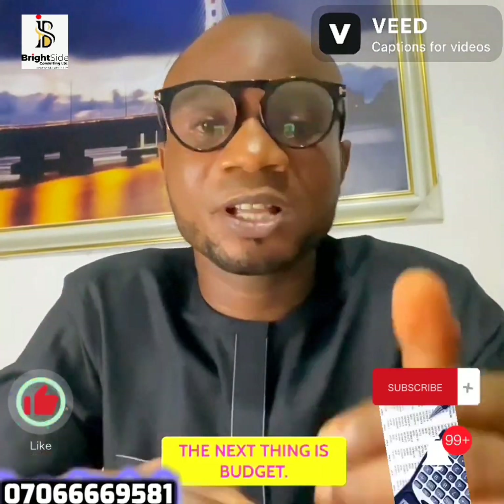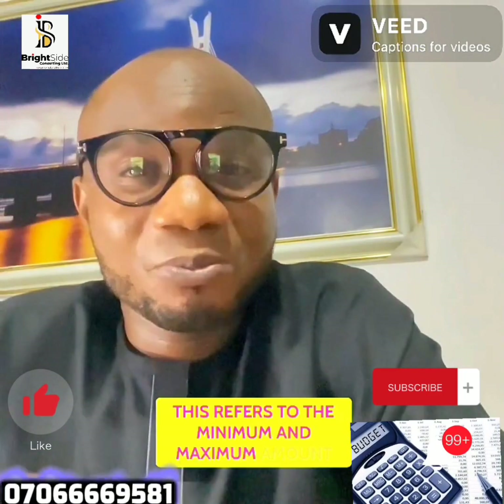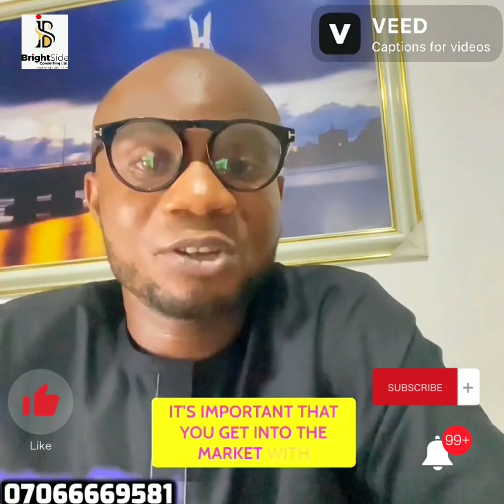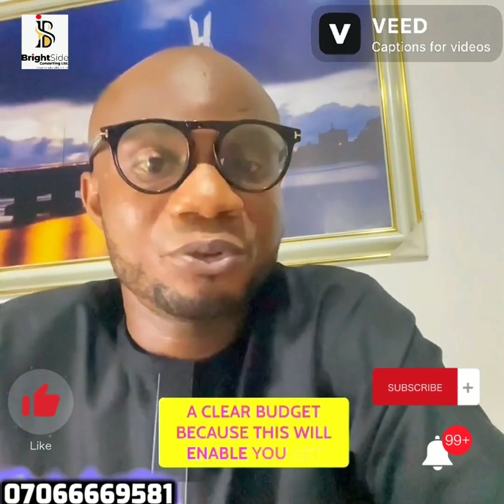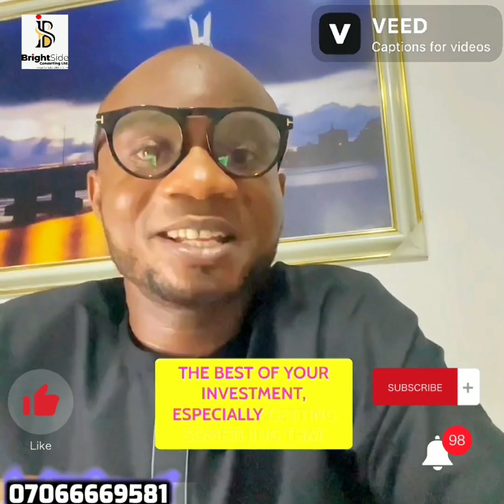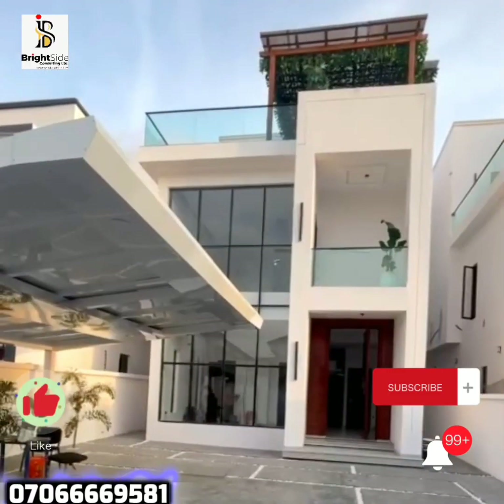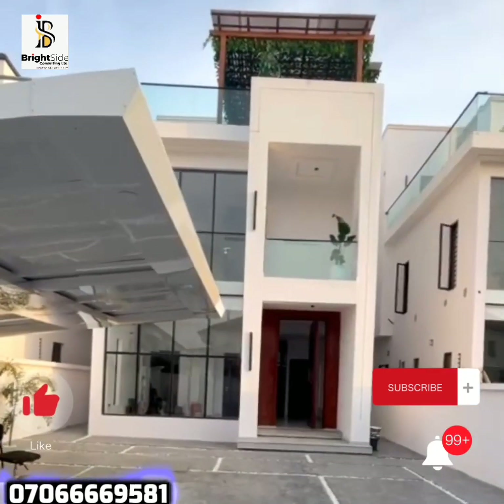The next step is budget. This refers to the minimum and maximum amount of money you are willing to pay for the property you want to buy. It's important that you enter the market with a clear budget because this will enable you to get the best of your investment, especially getting something in line with your investment objective. Having a budget also gives you a base for negotiation in the marketplace.